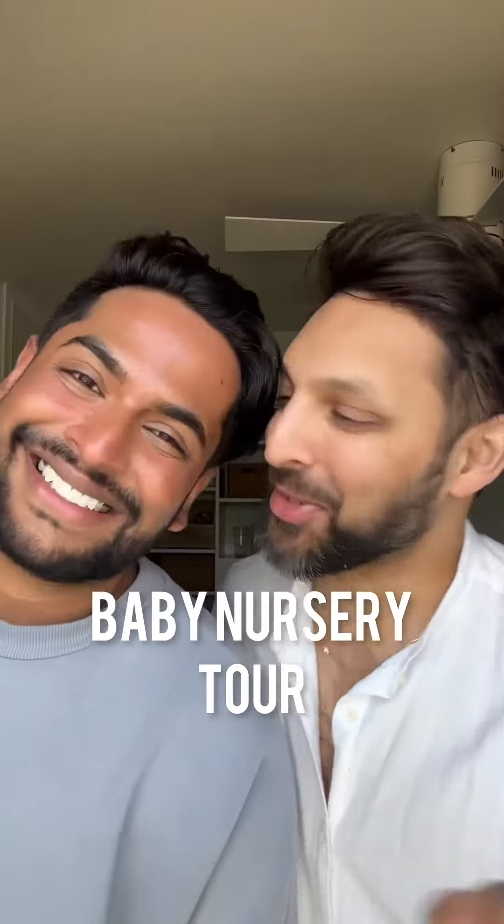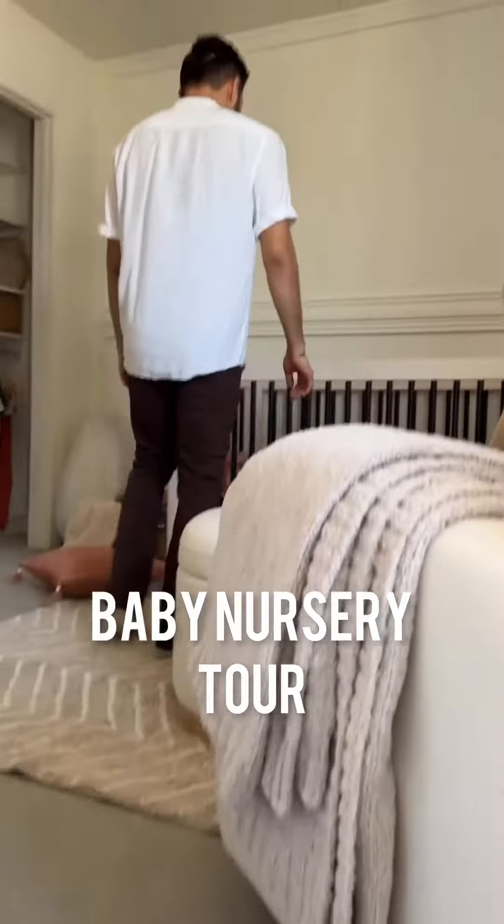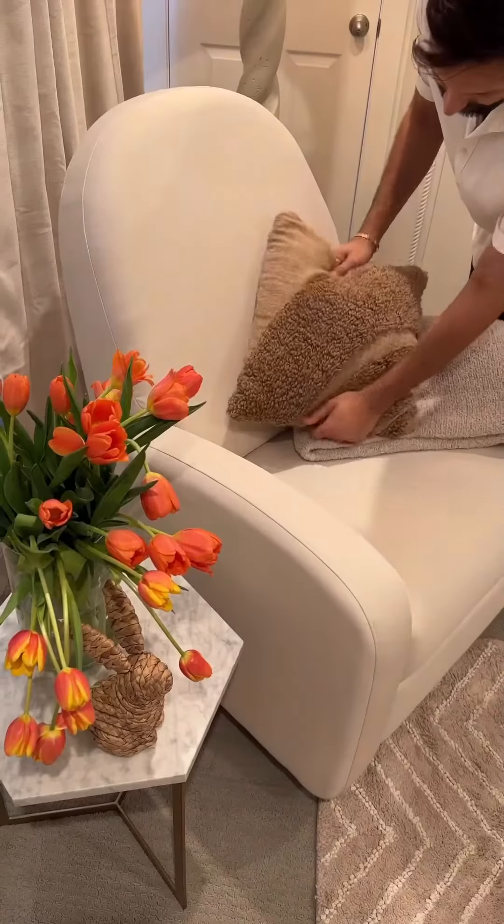And this was our nursery tour. The nursery is ready for the baby, and it feels so peaceful, serene, and calm. Very calm, yeah. The vibe of the nursery is very neutral.